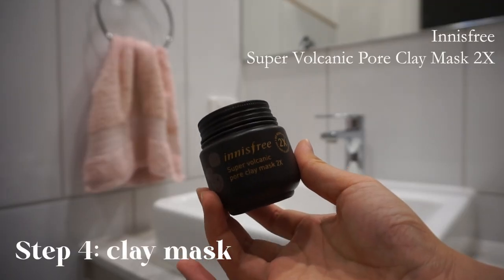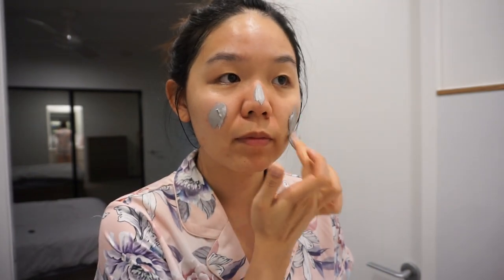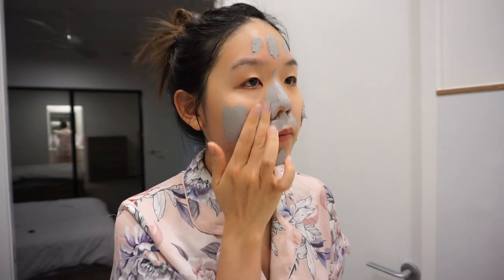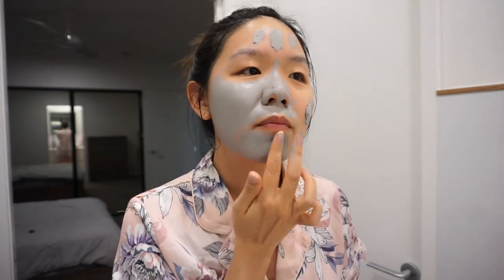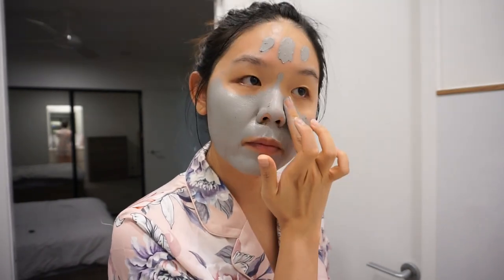Next up, I use the Innisfree Super Volcanic Pore Clay Mask. I only do this once every few months and it really helps to brighten my skin and improve its texture. My skin has been breaking out a bit more lately from all the Christmas treats and this mask did a great job in helping curb the breakouts. It's so satisfying to apply a clay mask on the face.